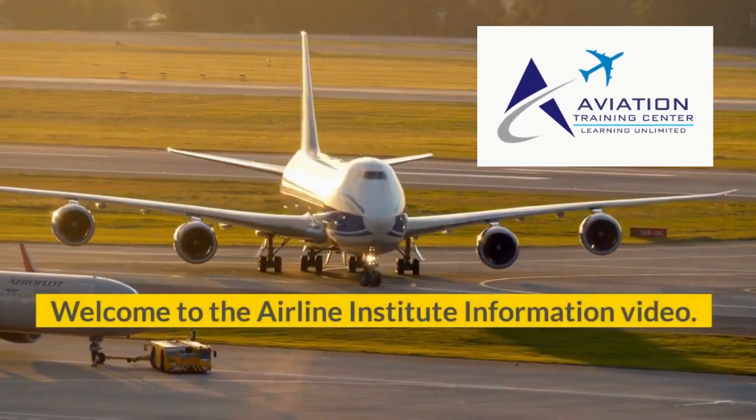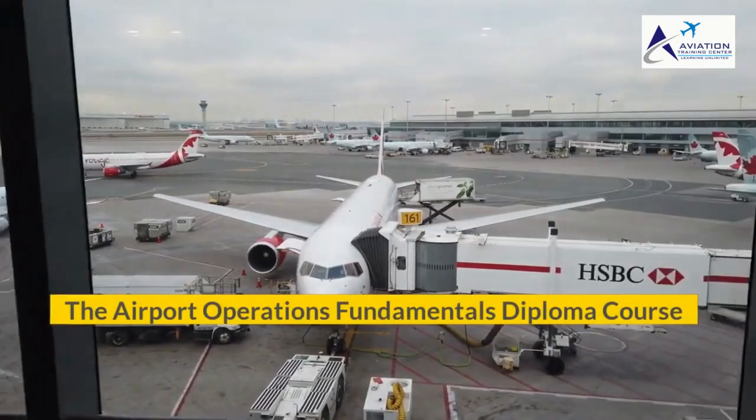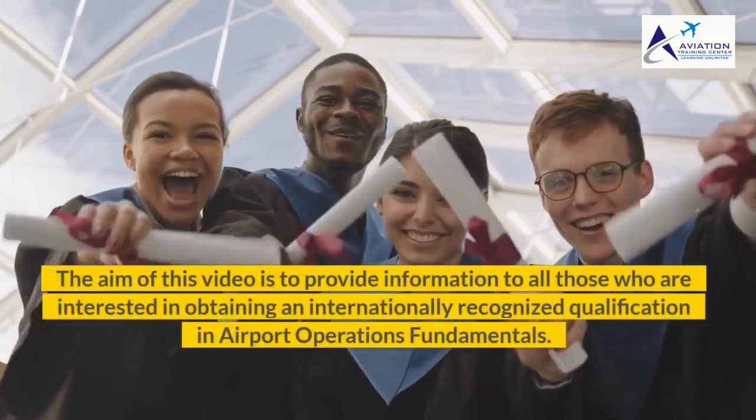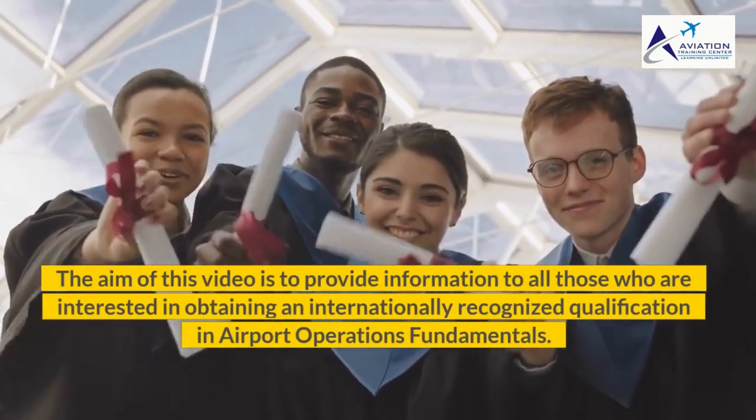Welcome to the Airline Institute Information Video: The Airport Operations Fundamentals Diploma Course. The aim of this video is to provide information to all those who are interested in obtaining an internationally recognized qualification in Airport Operations Fundamentals.